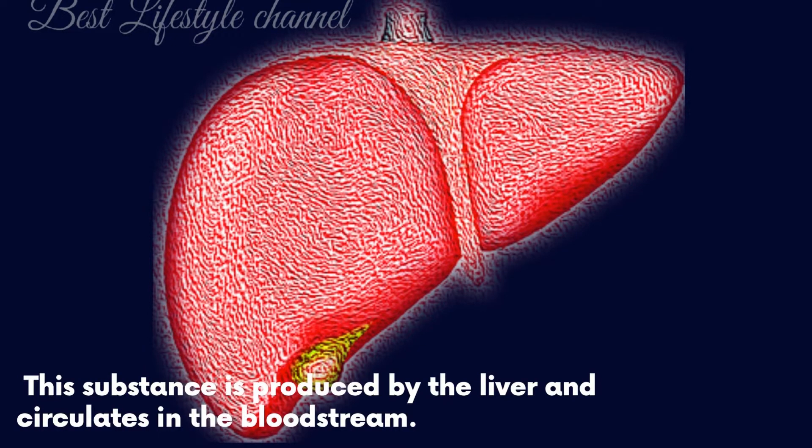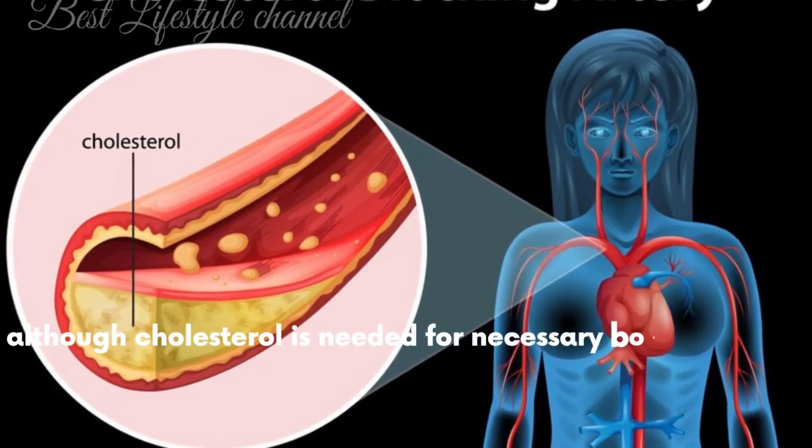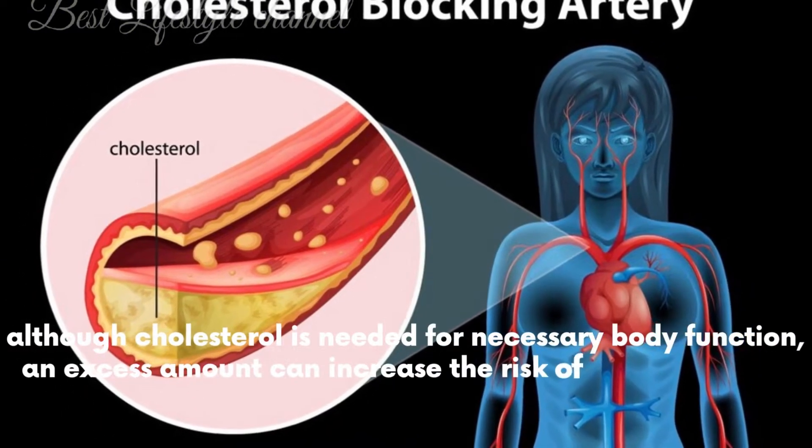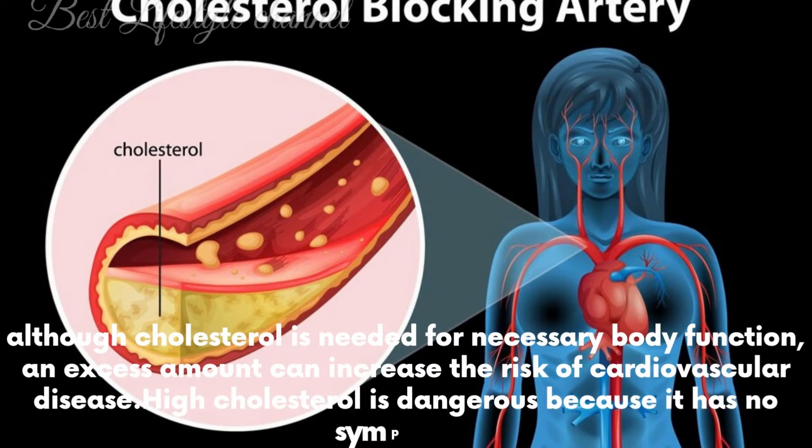This substance is produced by the liver and circulates in the bloodstream. Although cholesterol is needed for necessary body function, an excess amount can increase the risk of cardiovascular disease. High cholesterol is dangerous because it has no symptoms.